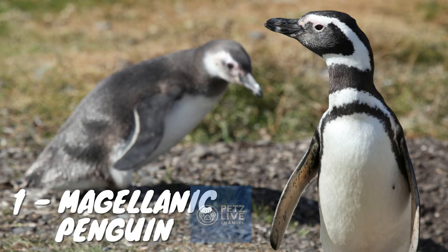The head is black with a broad white border that runs from behind the eye, around the black ear covers and chin, and joins at the throat. Chicks and younger penguins have grey-blue backs, with a more faded grey-blue color on their chest. Magellanic penguins can live up to 25 years in the wild, but as much as 30 years in captivity. Young birds usually have a blotched pattern on their feet, which fades as they grow up into adulthood.